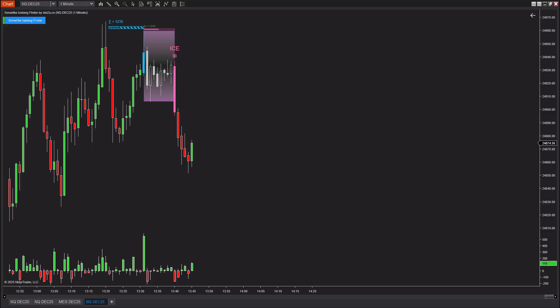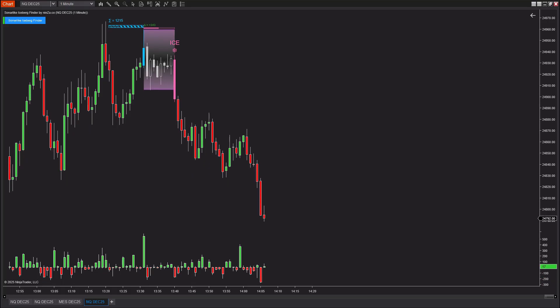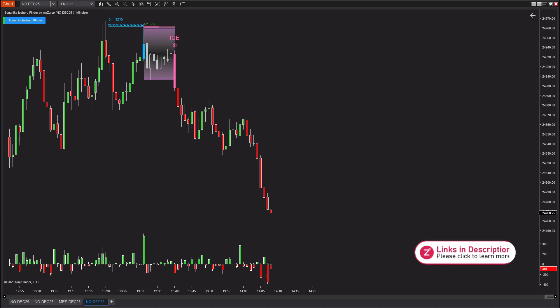As you can see, the signal mechanism of this indicator is simple, logical, and easy to follow. Everything is displayed visually on the chart. And once you understand how pressure zones, ice zones, and the iceberg signal work together, you'll be able to track smart money activity and limit market traps with confidence. If you have any thoughts, questions, or trading insights you'd like to share, feel free to drop a comment below — I'd love to hear from you!